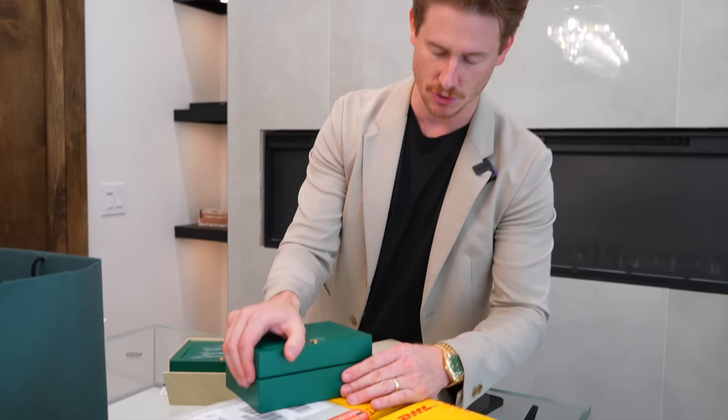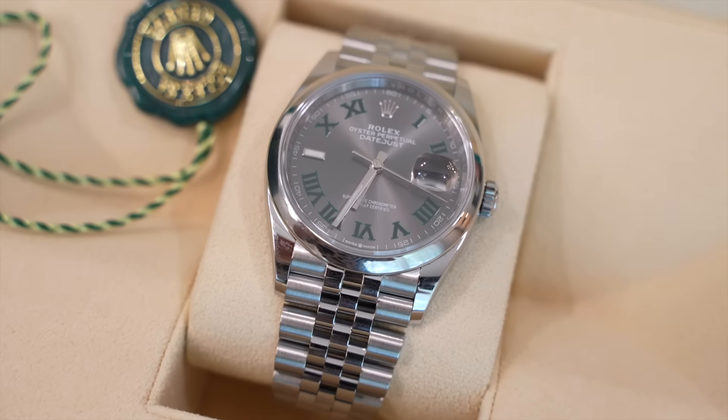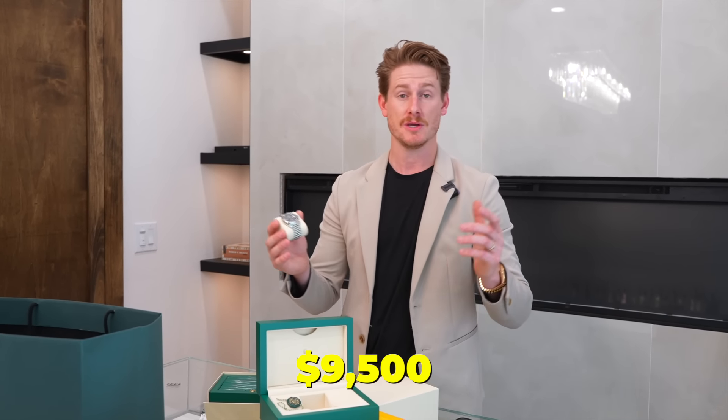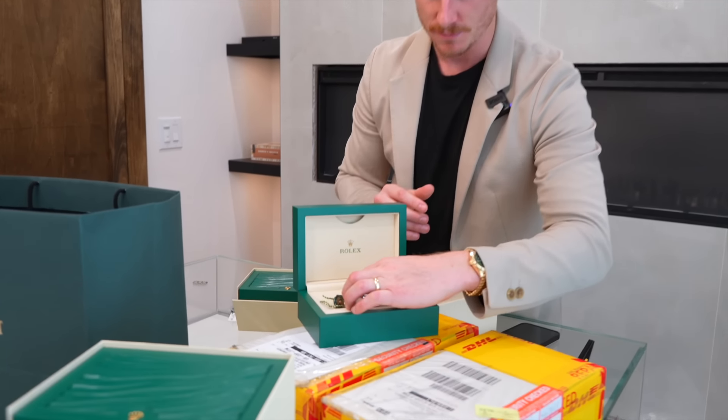Another one we got in — this is a 36 millimeter with a smooth bezel, a very nice piece. It comes on the beautiful Jubilee bracelet with a Wimbledon dial. It's reference number 126200 and we're selling this one for under 10 — at $9,500. So if you guys are interested in that, feel free to reach out. If you've been looking for a Rolex that checks all the boxes but you're not paying the premium for that fluted bezel, I think it's a really great option. Here's the number — call or text.